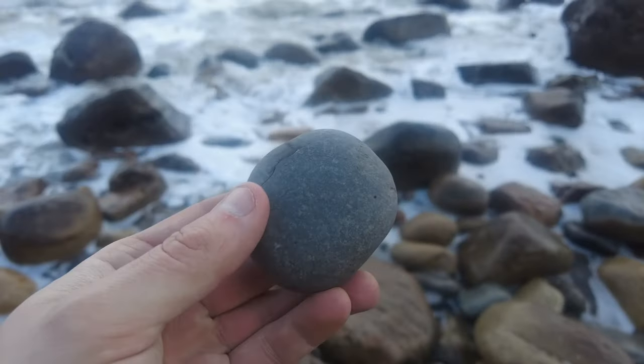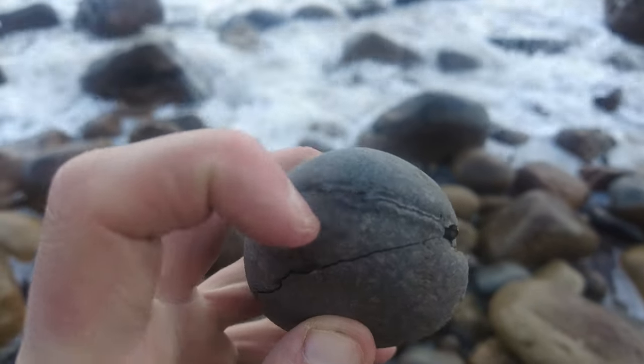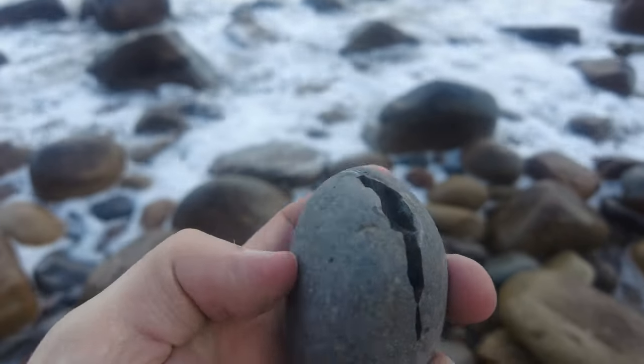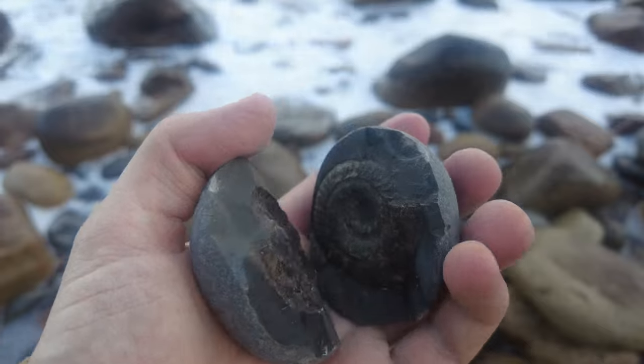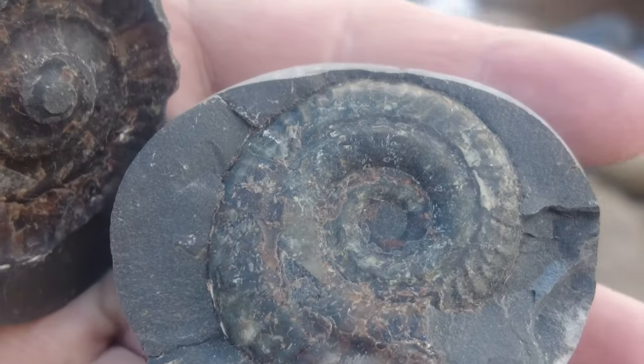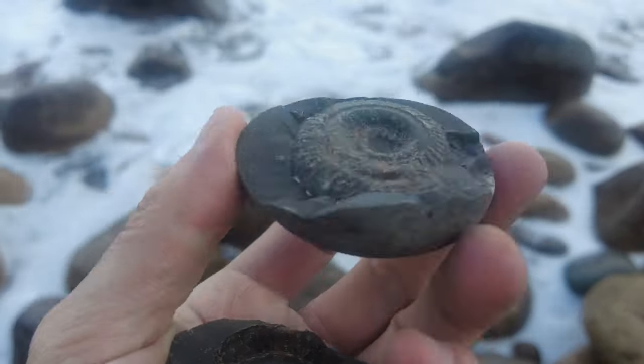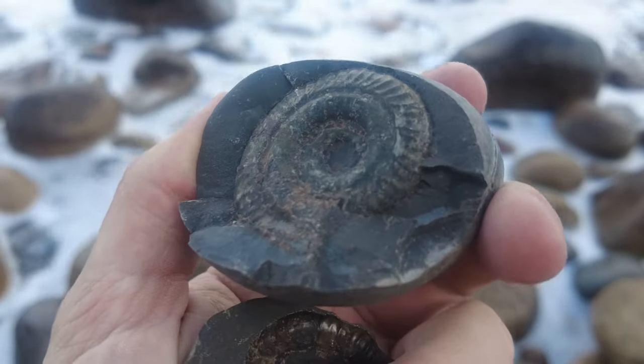We've got yet another lovely Hildi. I saw this little crack so I thought it may be worth a little tap, I popped it, and look at that — a beautiful fossilised Hildoceras ammonite. Doesn't get much better than that, although the size could be a bit bigger, but other than that I'm not complaining.